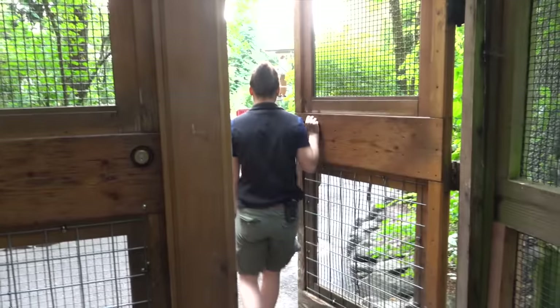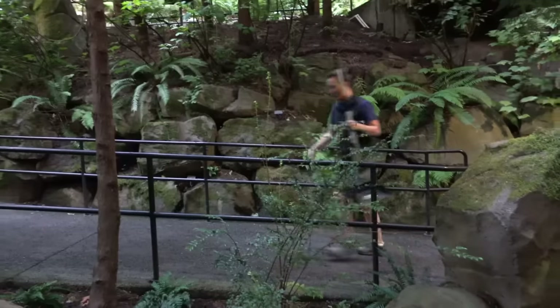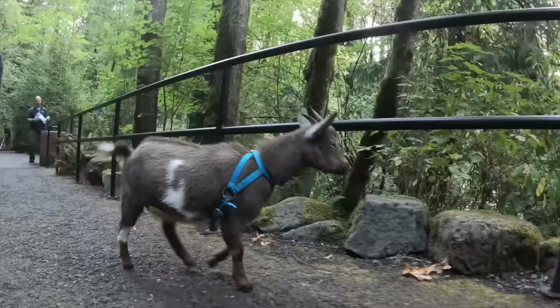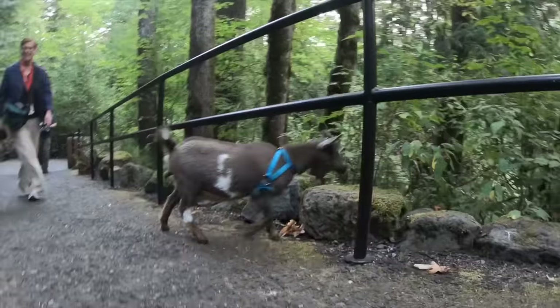On our way up to Cascade Crest, we're gonna take the Great Northwest Trail. There are little trails for them to wander through and definitely lots of plant life for them to nibble on along the way.